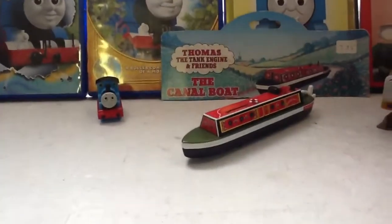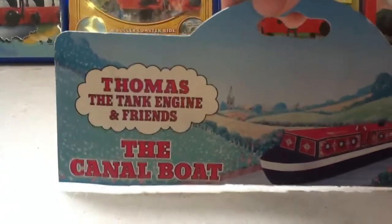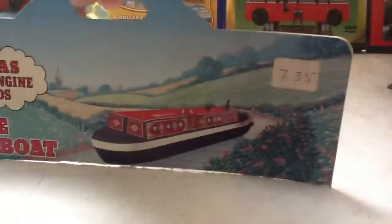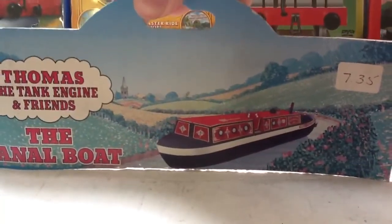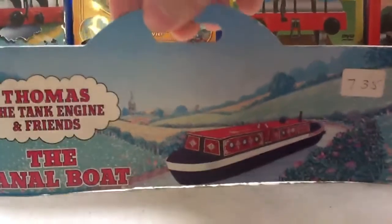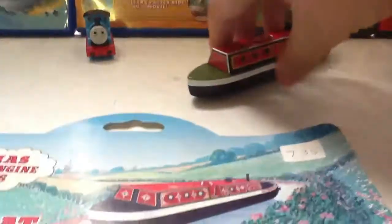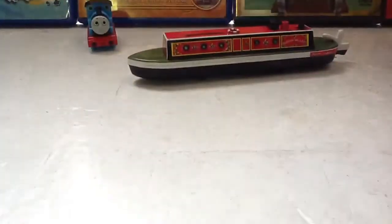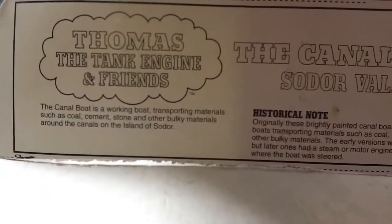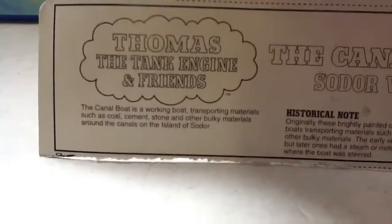This Ertl canal boat was made in 1999 — that was the year when I was born. Here is the collector's card: 'Canal Boat — Thomas the Tank Engine and Friends.' Nice logo, I like it. The picture of the canal boat — I like the artistry, it's really nice and peaceful, calming. The card says the canal boat is a working boat transporting materials such as coal, cement, stone, and other bulky materials around the canals on the island of Sodor.